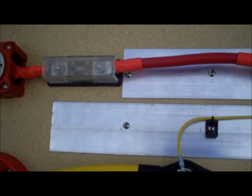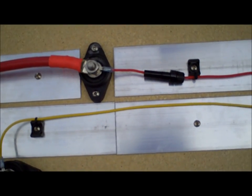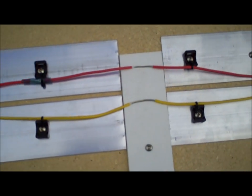In this demo, we have a correctly fused circuit. Each wire, both large and small, has an appropriately sized fuse. In the event of a short downstream of the fuses, the smallest fuse will blow and protect the wires.